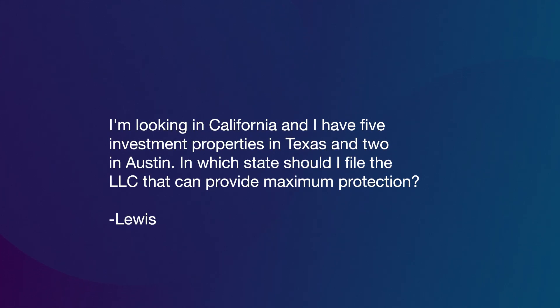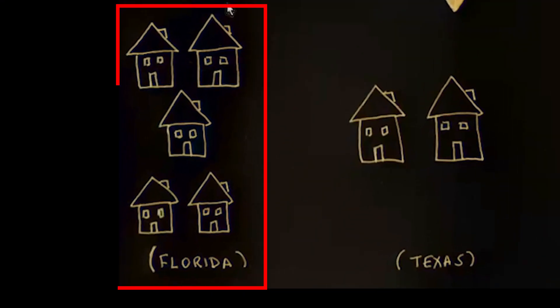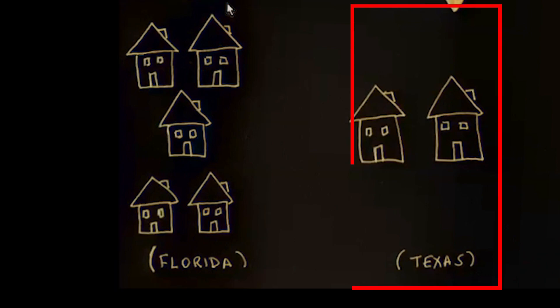So Louis asks: I'm located in California and have five investment properties in Tampa, Florida and two in Austin, Texas. In which state should I file the LLC that can provide maximum protection? This is going to be much easier if we have a diagram, so let's take a quick look at my impressive diagram skills.